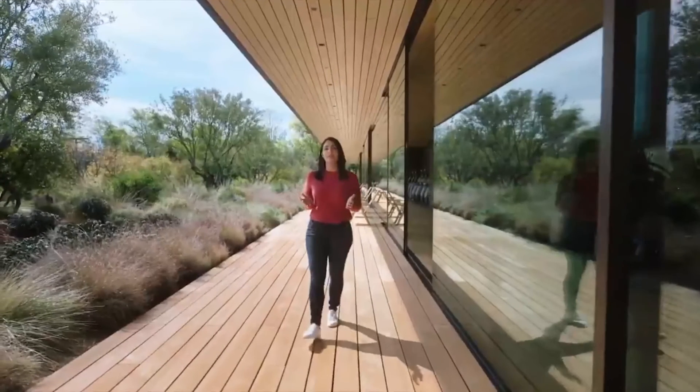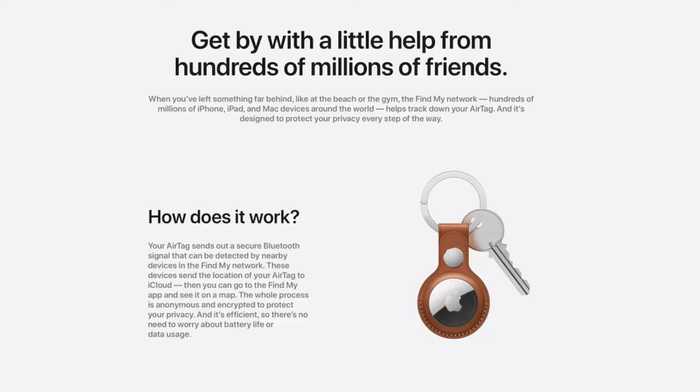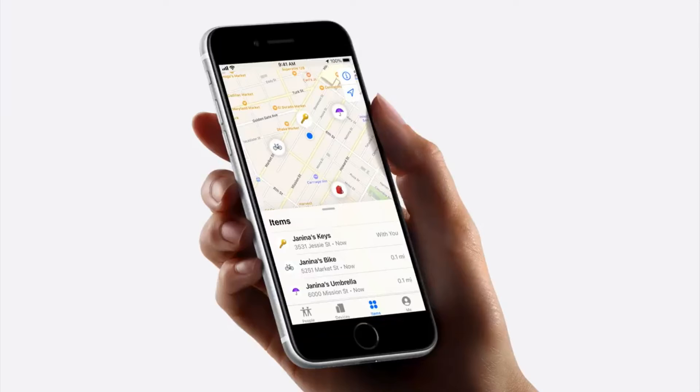This is all thanks in part to ultra-wideband technology. There's even haptic feedback along with this mode to really give you a heads-up that you're getting closer and closer. What will really make AirTags useful is the already existing ecosystem of Apple products roaming around the globe. When your AirTag comes in contact with a nearby iPhone via Bluetooth, those iPhones will communicate with the AirTag and help update its location as it moves along or wherever it might be when people are in passing.